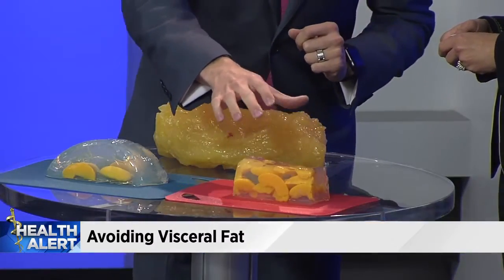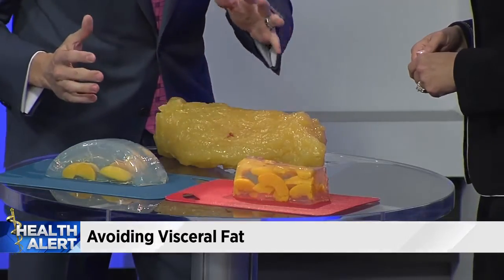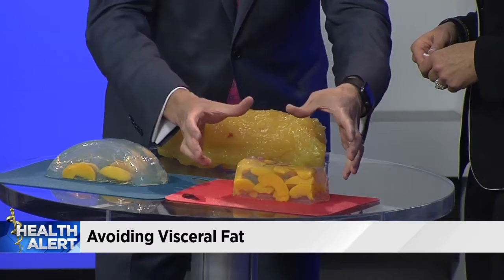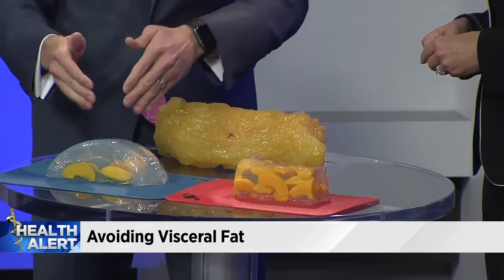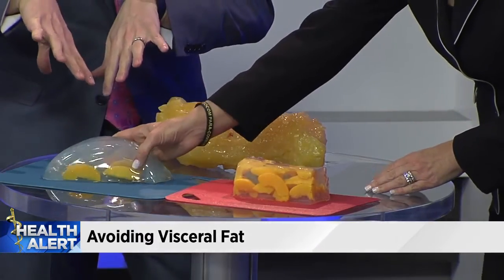I actually brought a model here to show you guys. This right here represents the healthy type of organs. The peaches are the organs — it's like a Jell-O mold. You're supposed to have a little bit of fat around these, and that's healthy. When you have an unhealthy amount of fat in your body, this is what it looks like — all the organs are being pushed apart.